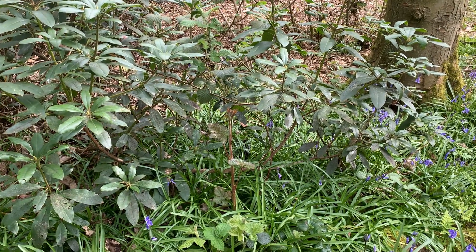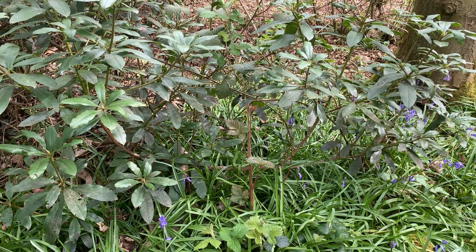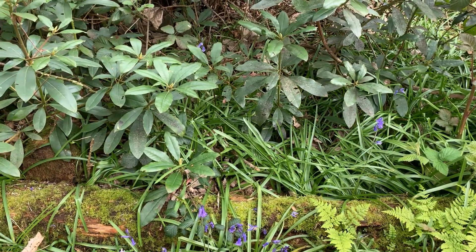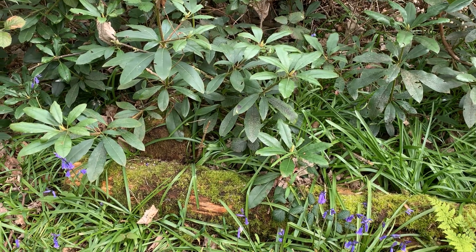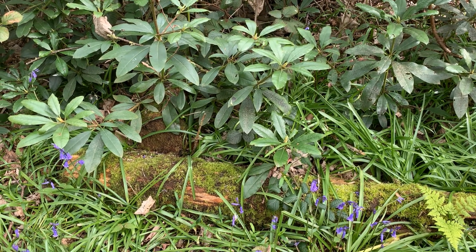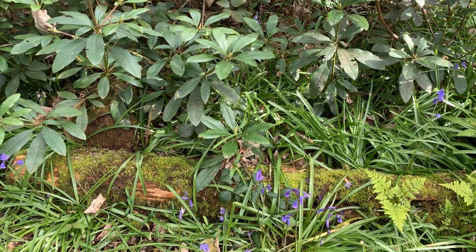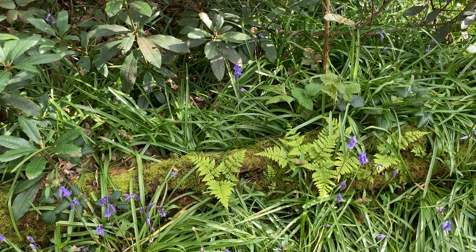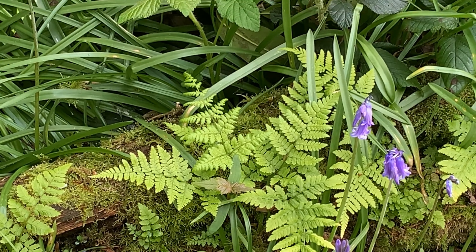The leaves of the bramble are tinged with pinks and reds. And then this wonderful — yes, it's dead — but a trunk that has been left to return to nature. Providing, as I always say, shelter for mini-beasts, but also providing a home for the moss and for that rather vibrant green of the fresh new ferns.